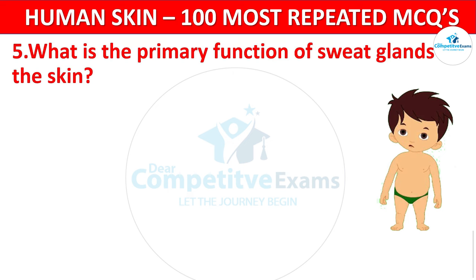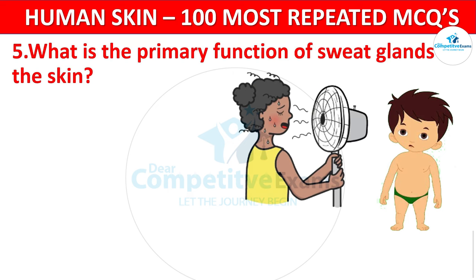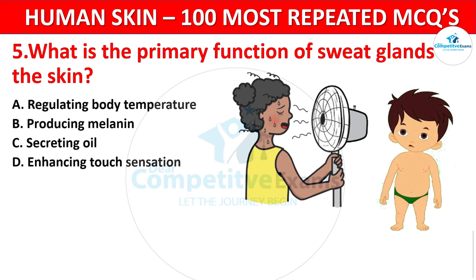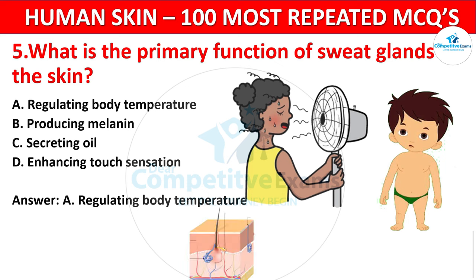Question 5. What is the primary function of sweat glands in the skin? Your options: Regulating body temperature, Producing melanin, Secreting oil, or Enhancing touch sensation? The correct answer is Regulating body temperature. The sweat glands help to regulate body temperature through the evaporation of sweat.